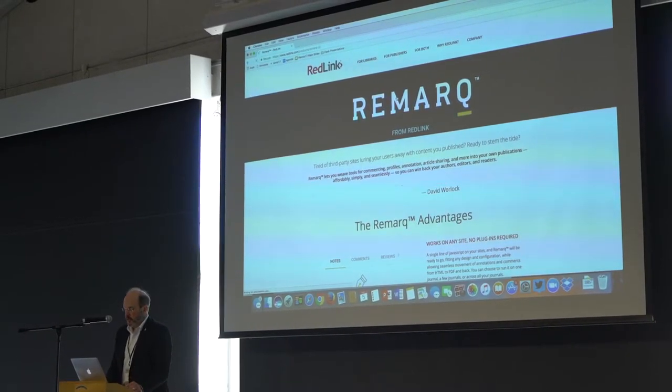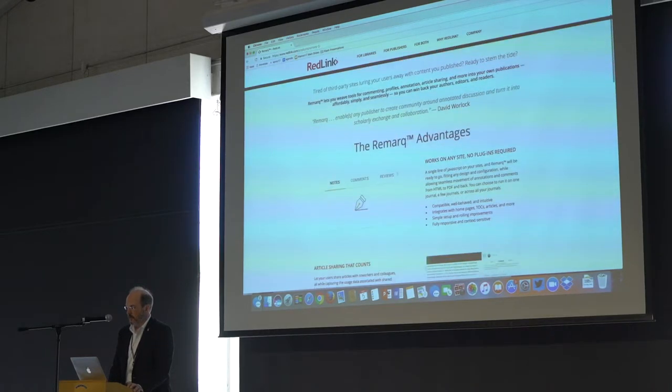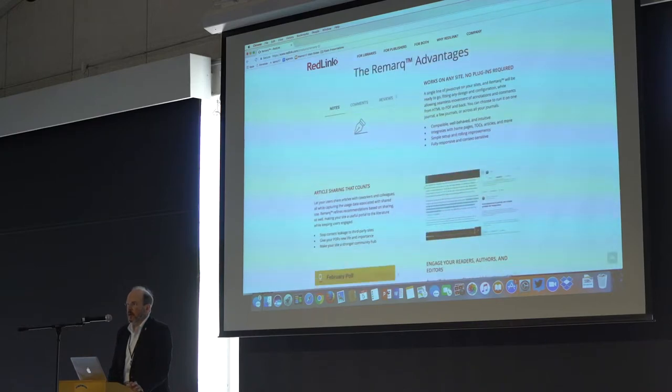The annotation solution we have in place allows annotation between the PDF and the HTML — you can annotate the PDF and it goes into the HTML and vice versa. It allows annotation to be differentiated as to whether it's private annotation or a comment, and every comment is tested as far as the qualifications of the person commenting. It doesn't require any plugins.